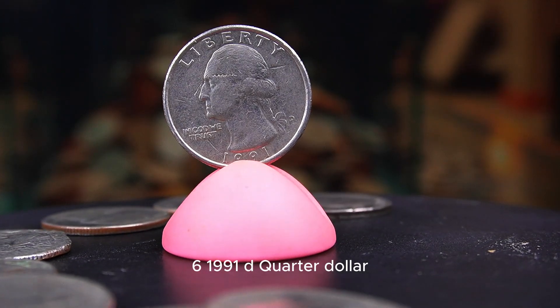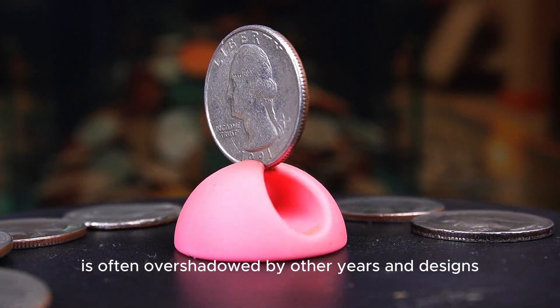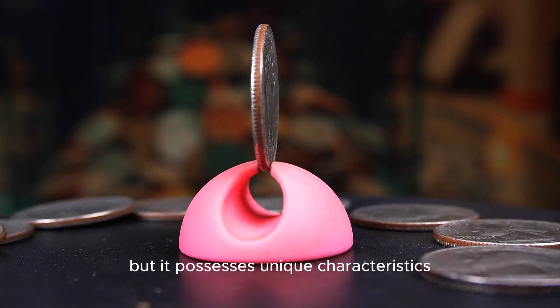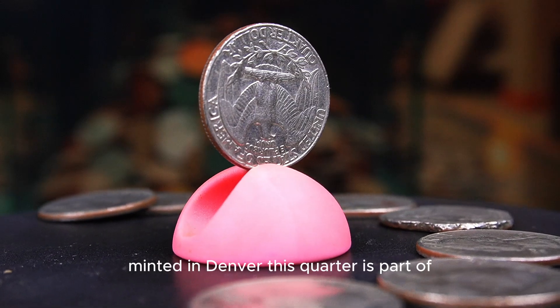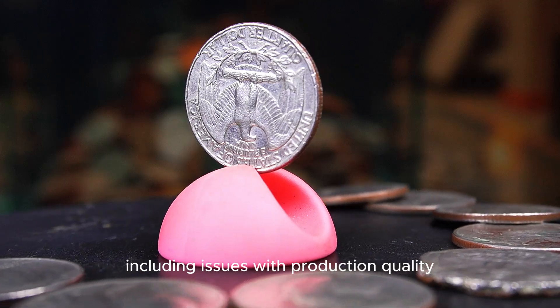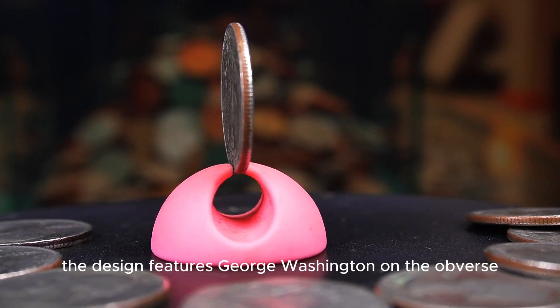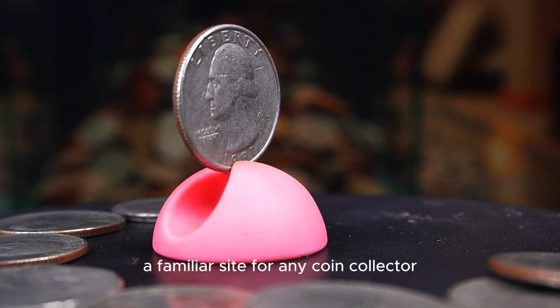The 1991d Washington quarter is often overshadowed by other years and designs, but it possesses unique characteristics that make it an interesting addition to any collection. Minted in Denver, this quarter is part of a series that has seen its share of production quality challenges. The design features George Washington on the obverse and the eagle on the reverse, a familiar sight for any coin collector.